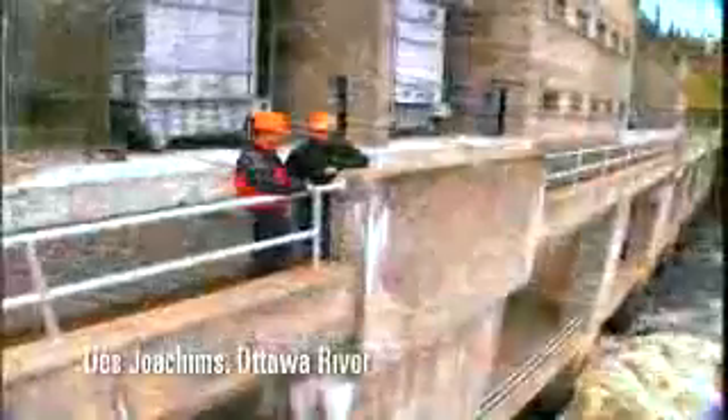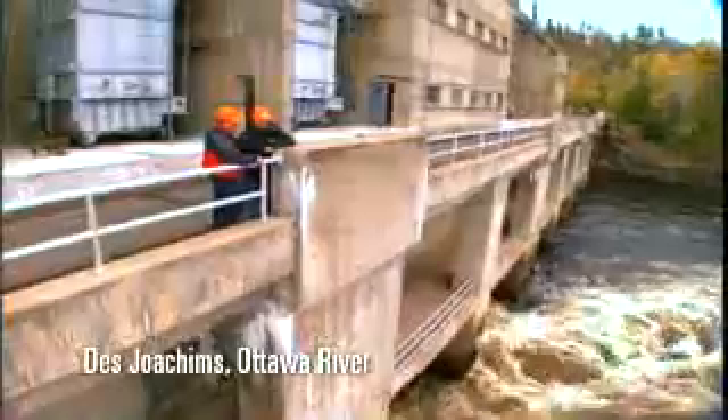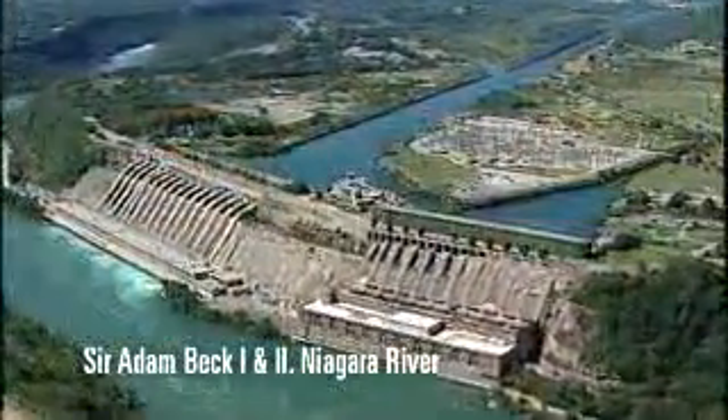In essence they are factories that convert the energy of falling water into the flow of electrons, or what is commonly called electricity — the electricity that powers the province.